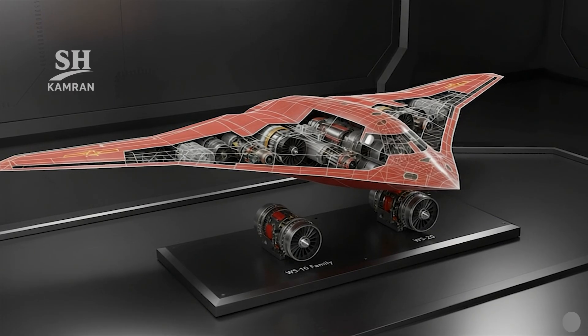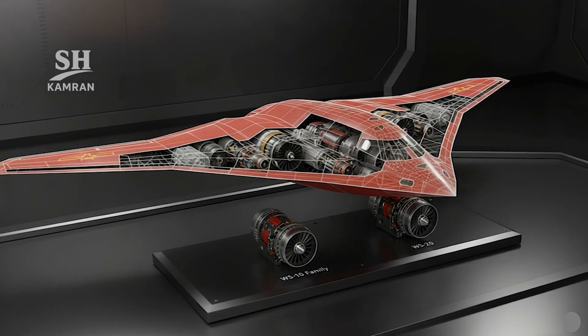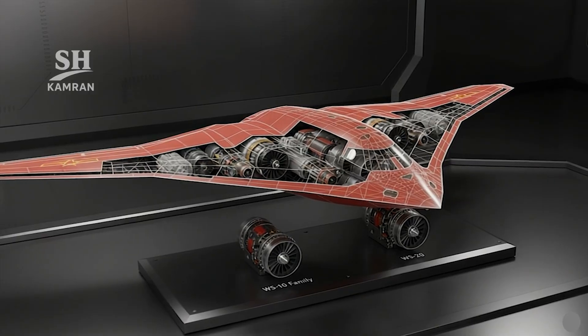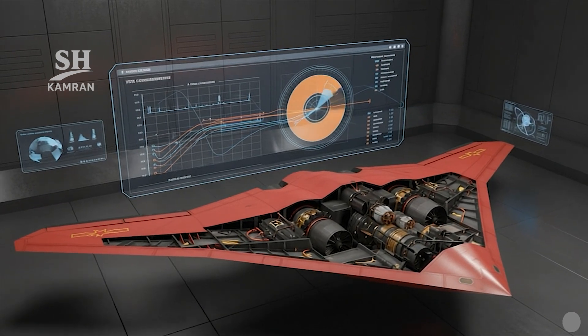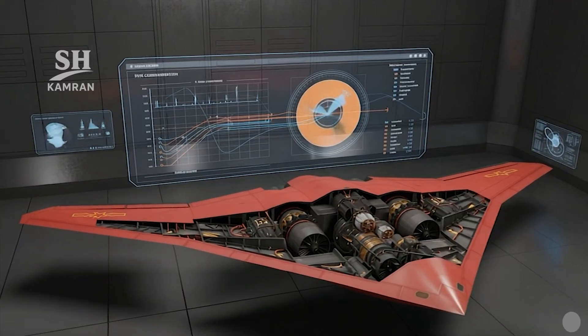Likely propulsion consists of four non-afterburning turbofan engines hidden inside the wing. Options include the WS-10 or WS-20 series, providing the necessary thrust. Key challenges include reliability, fuel consumption, and durability under extended mission cycles. The engines are placed atop the body to reduce radar and infrared signature visibility.